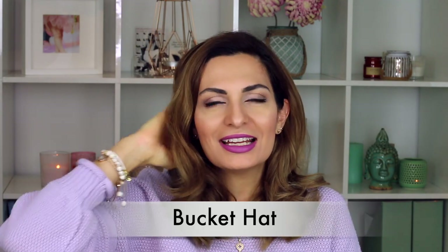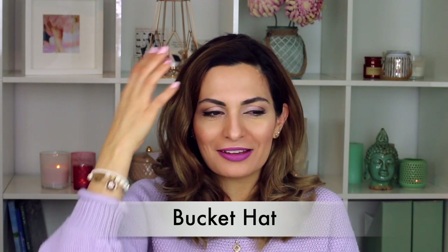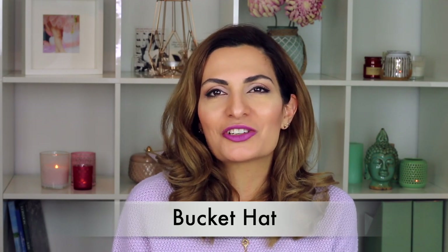There's the bucket hat — we call it in German 'Fischerhut,' which I think was for fishermen. It's a trend that is sporty and masculine coming into feminine style. Some girls are designing it very amazingly on Instagram and I think it looks really nice. Bucket hats with animal prints or with a tartan look are great options that can come into your wardrobe.